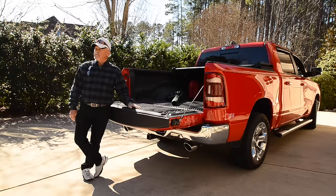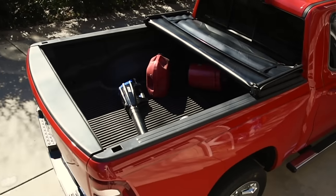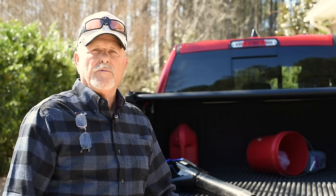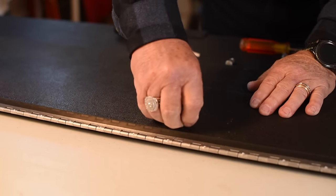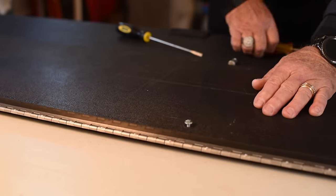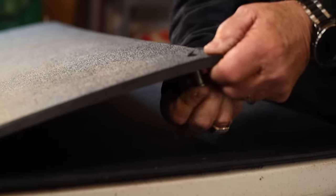As you can see behind me, every time you load something in the bed of a truck, this is probably what happens. It happens to me all the time. I finally got tired of it, tried to come up with a solution. It took me about two years to get a product that I'm satisfied and happy with and to get it patented.